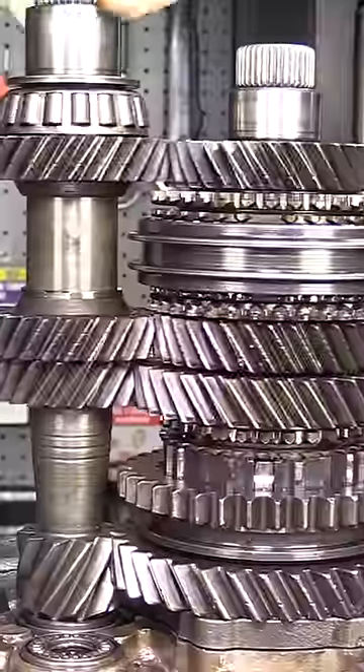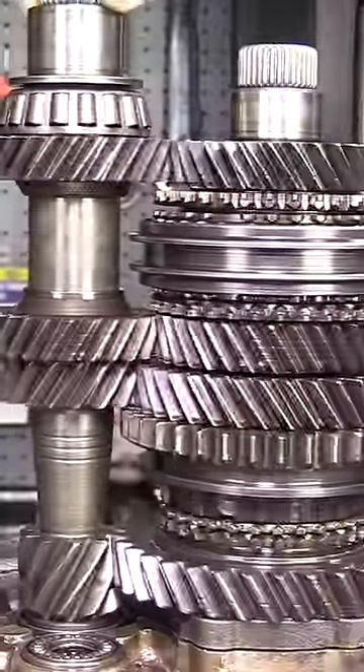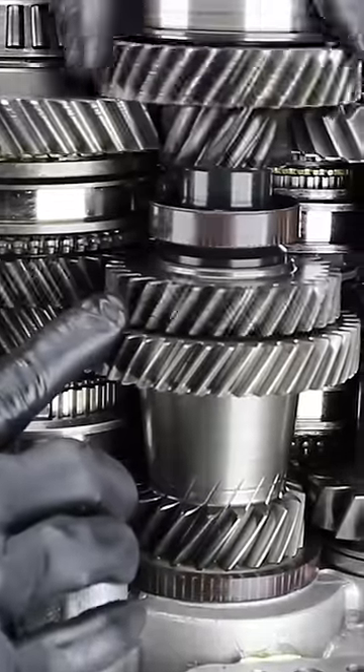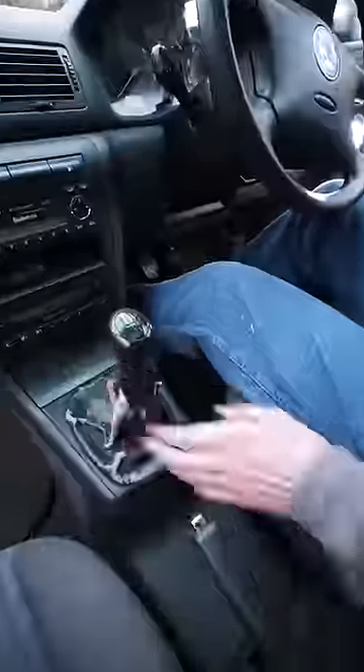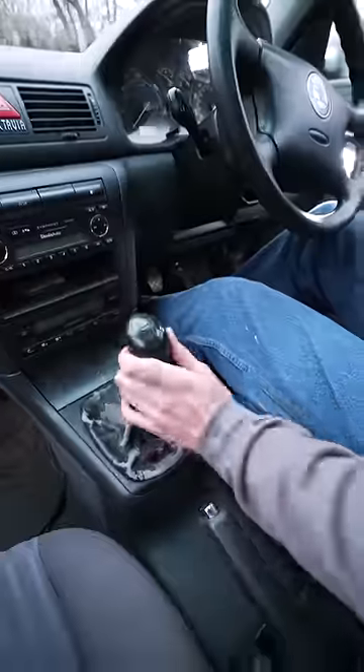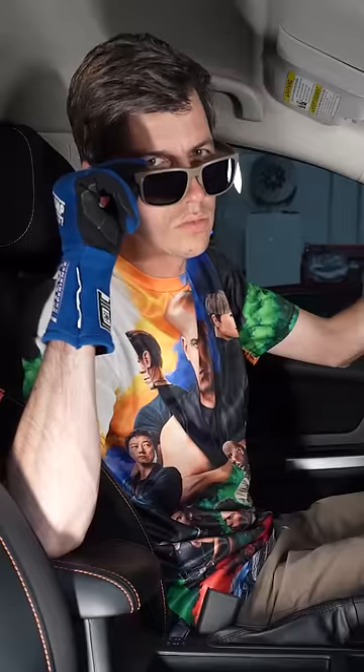Why do this? Well, for manual transmissions without synchronizers, this allows for smooth shifts. But any relatively modern manual has synchros which do all the speed matching for you, so the practice is no longer necessary and would in fact slow you down in a street race. Turns out, per usual, grandma was right all along.